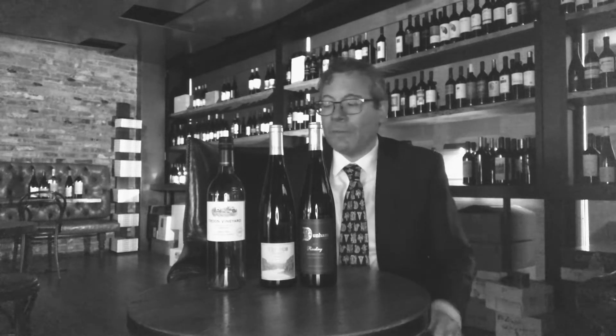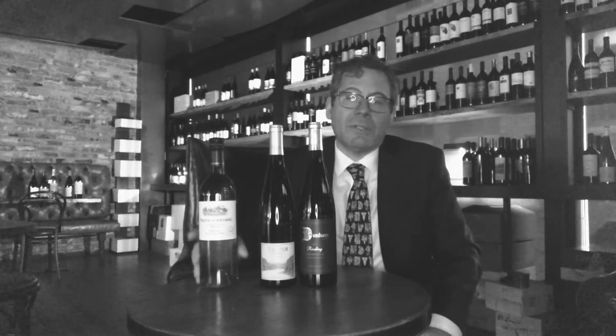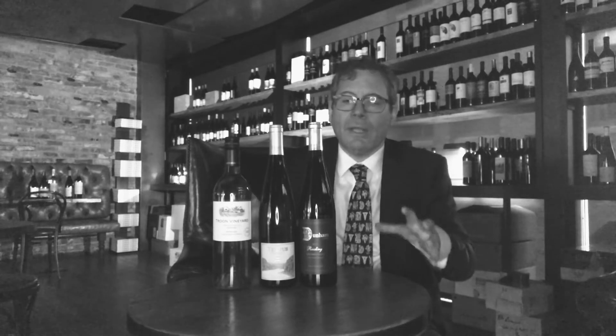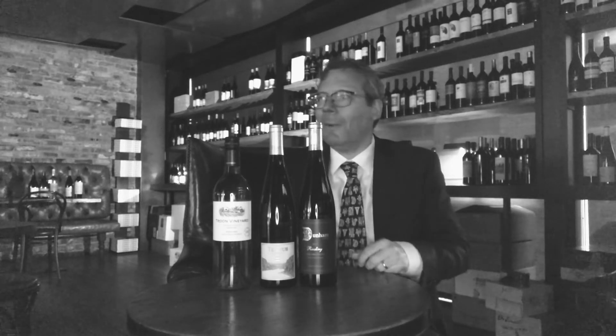The third Riesling is from Trune — it's an orange wine. 'Orange wine' is a confusing term because there are no oranges involved. In fact, the TTB won't allow you to put 'orange wine' on labels in America, so they write 'whole grape ferment' instead. Usually when making a white wine, you remove the grapes from the skins early so you don't impart color or tannin. But at Trune, they use an ancient technique of leaving the skins in, which imparts color, structure, and tannin.